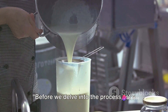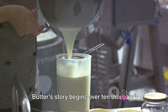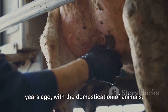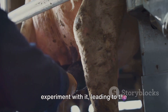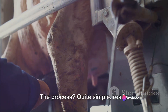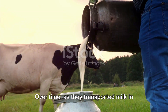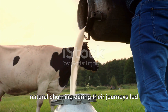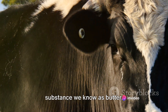Before we delve into the process, let's take a brief look at the history of butter. Butter's story begins over 10,000 years ago with the domestication of animals. Early civilizations, realizing the nutritious value of milk, began to experiment with it, leading to the accidental discovery of butter. Over time, as they transported milk in containers made from animal skins, the natural churning during their journeys led to the formation of this delightful substance we know as butter.